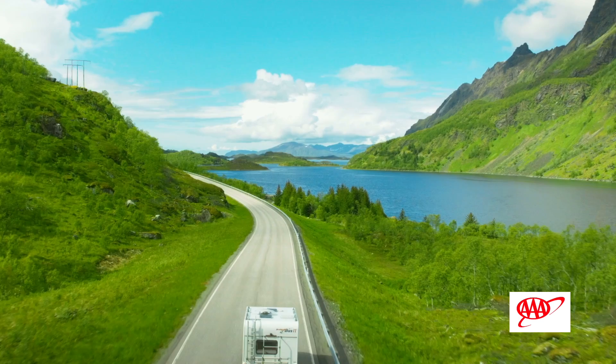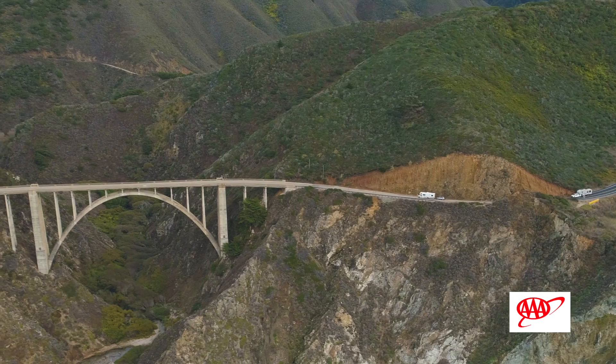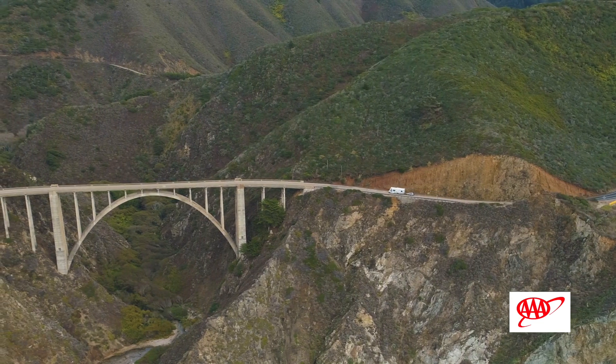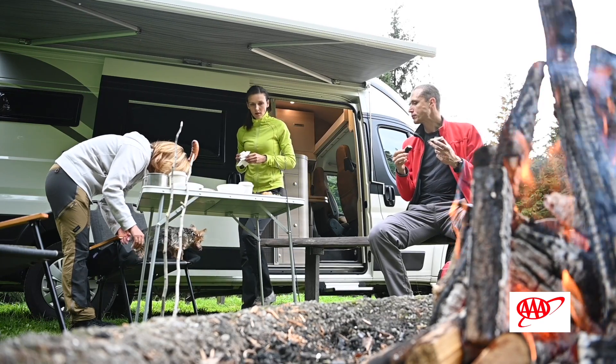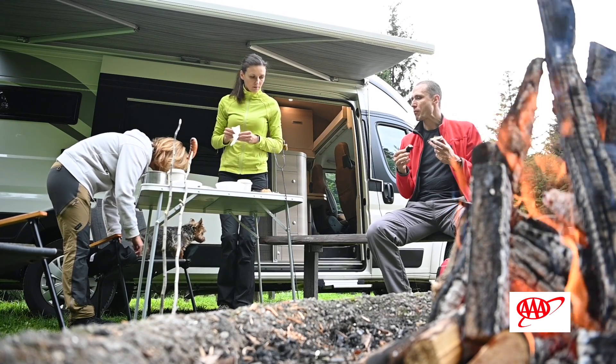RVing is such an awesome way to travel — it really gives you a lot of flexibility and the ability to change your plans on a dime, get away from bad weather, and all of that. The one thing I would really say that people need to understand is the costs involved, because like any hobby, it can be done relatively inexpensively, but it can also get very expensive. Understanding what your budget is and planning accordingly is really important when you go into this RV experience.